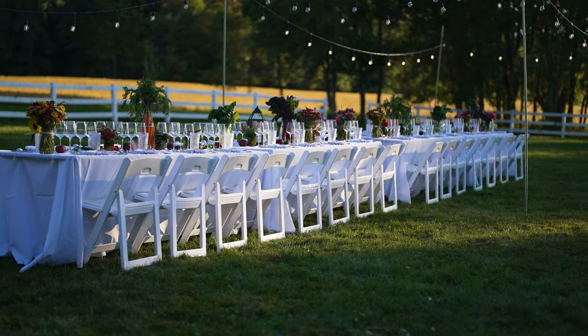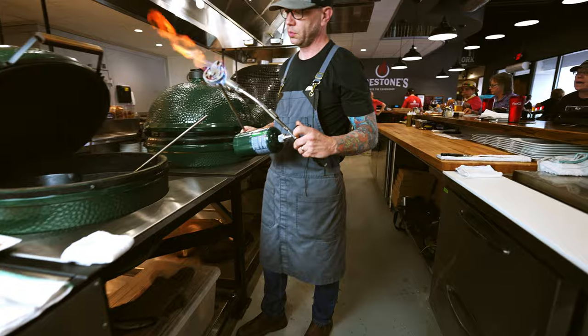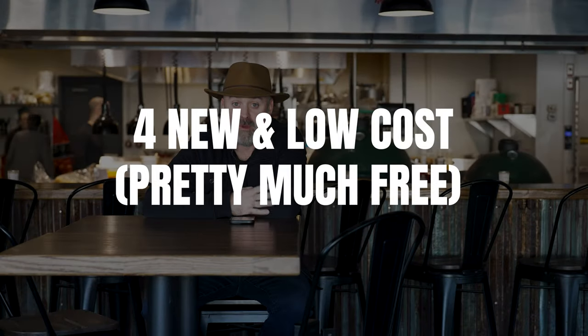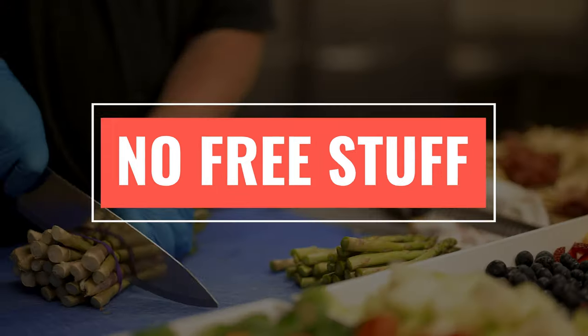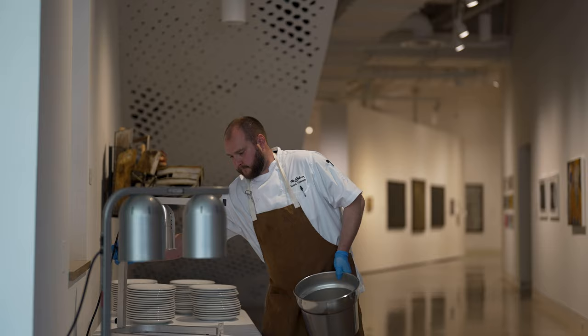If you're involved in a restaurant, catering company, food truck, bar, deli, fast food — you get the picture. Chances are you've probably tried a million plus ways to drive new customers and guests to your doors, phones, or websites. Today I'm going to go over four new, but most importantly, low cost, if not free ideas in most circumstances. And these ideas don't involve discounts, they don't involve free stuff. It's just straight up real life marketing.